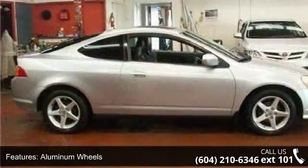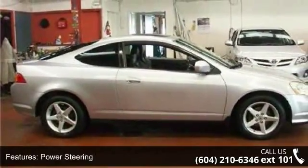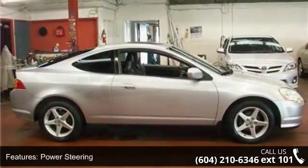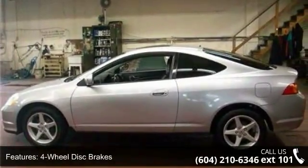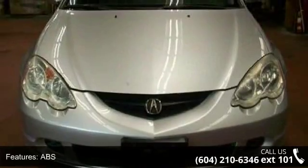Enjoy these notable features: front wheel drive, aluminum wheels, power steering, 4-wheel disc brakes, ABS, bucket seats, pass-through rear seat, rear bench seat, adjustable steering wheel, and leather steering wheel.